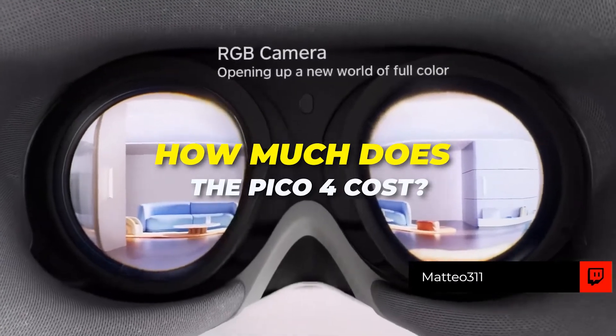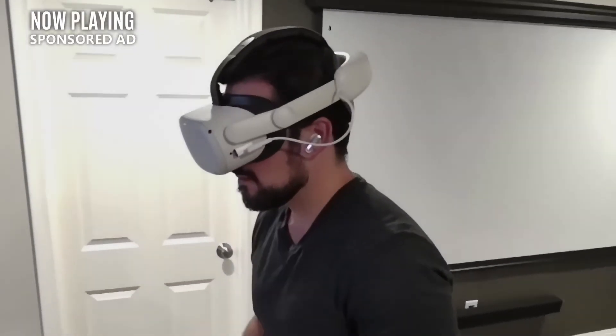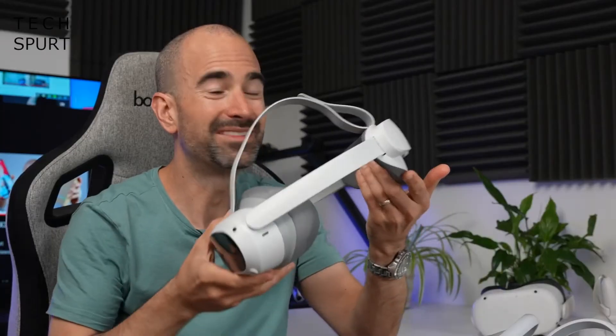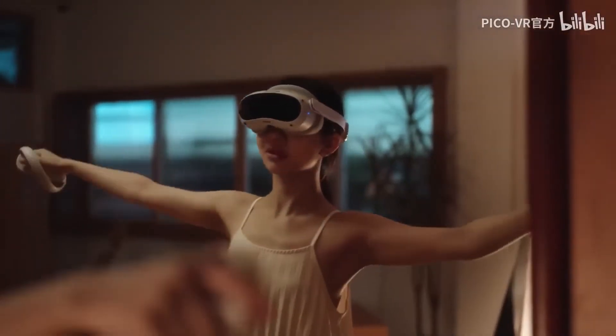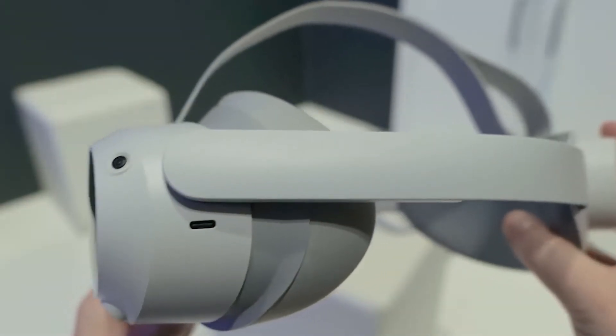The Pico 4 Enterprise will be available for pre-order on November 1, with general availability expected in early December. It will be available through partner providers in select EMEA countries, Australia, and New Zealand, with currently no plans for a US release. Each unit will cost €899, approximately $883 Australian dollars. The Pico 4 is also available in two consumer variants: the 128GB model at €429 and the 256GB model at €499. Pre-orders begin in October, and those who purchased the Neo 3 Link can pre-order as soon as this week.